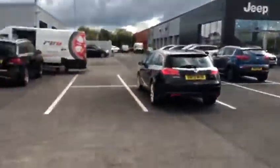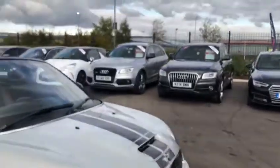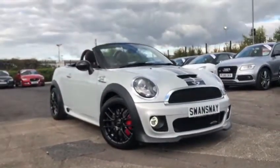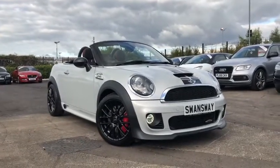That's been the lovely 2016 Mini John Cooper Works Roadster here at Chester Motor Match. If you'd like more information or to book a test drive, please don't hesitate to give me a call on 01244 311 404. Thank you so much for watching, and we hope to see you soon.